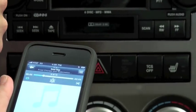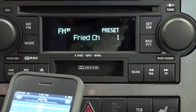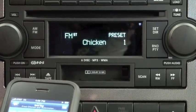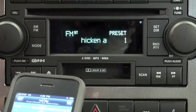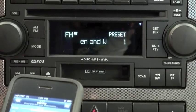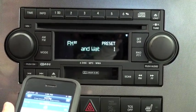Now you can see that the factory radio plays the iPod music and the song information is displayed on the radio's display. Since there is a station preset button assigned to the DPR RDS-1, you can toggle back and forth between your factory radio and your iPod music just by hitting the preset buttons.